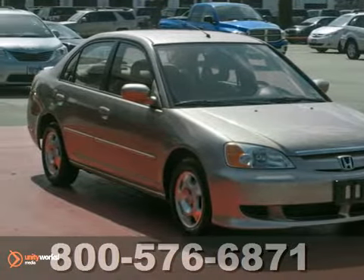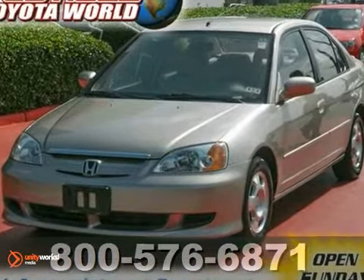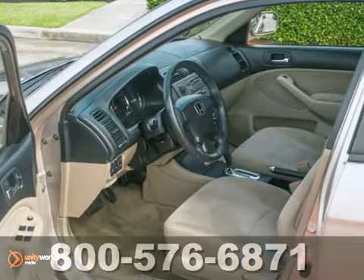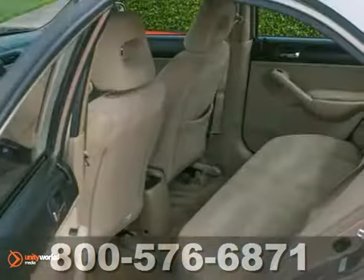You can't go wrong with this 2003 Honda Civic. With anti-lock brakes, climate control, and the security system, it's bound to sell fast. The alloy wheels and tinted glass only make it more appealing.